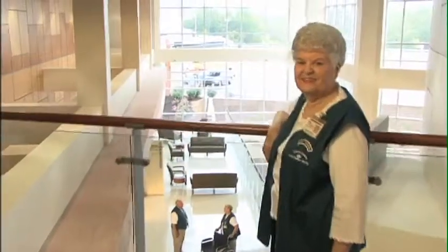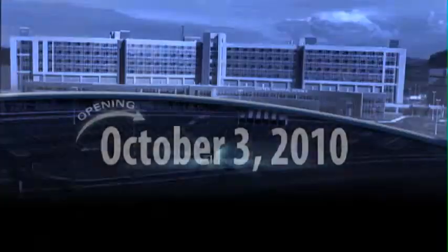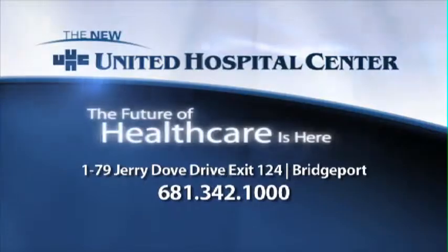We're United Hospital Center and we're building better health care for North Central West Virginia. Find out more at the new UHC.com. The future of health care is here.